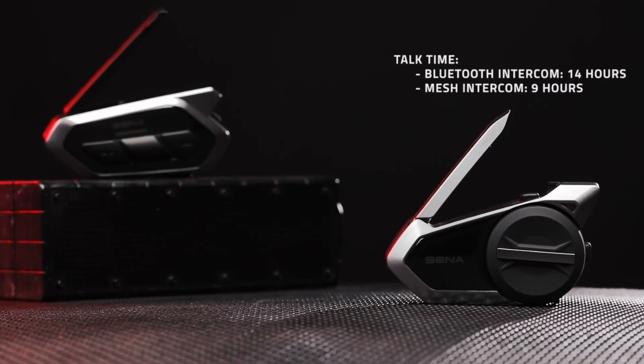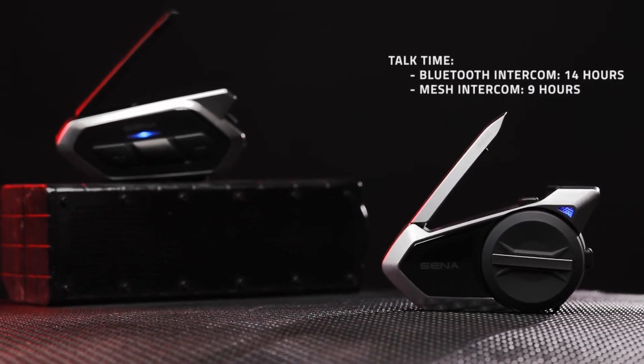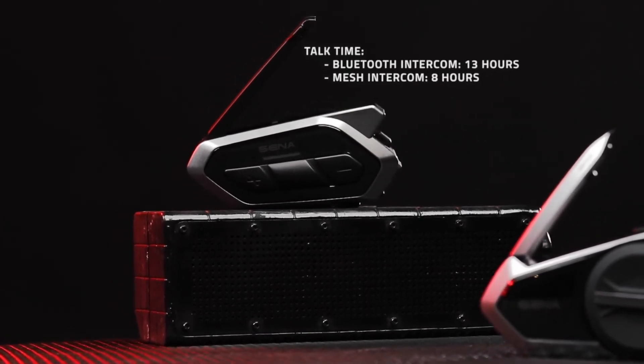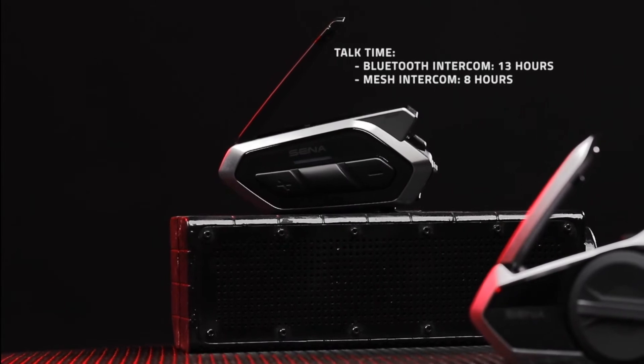The 50S has a Bluetooth talk time of 14 hours and 9 hours of Mesh Intercom. The 50R has a talk time of 13 hours of Bluetooth Intercom and 8 hours of Mesh.